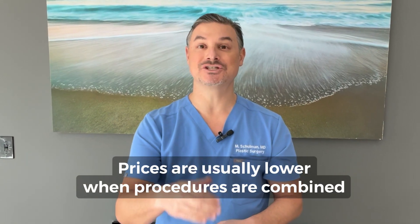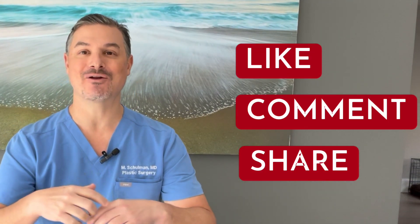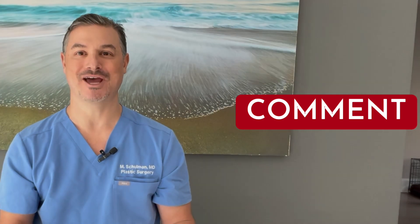When you combine multiple procedures together, there's usually an additional discount because you're saving on some of the anesthesia cost. I'm Dr. Matthew Shulman, board-certified plastic surgeon in New York City. If you liked this video and found it helpful, make sure to like, comment, and share, and check out all the other videos on my YouTube channel.